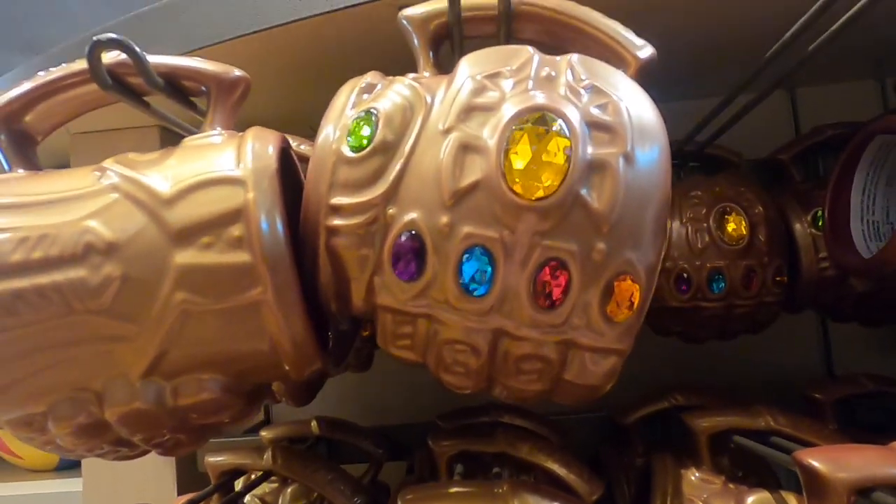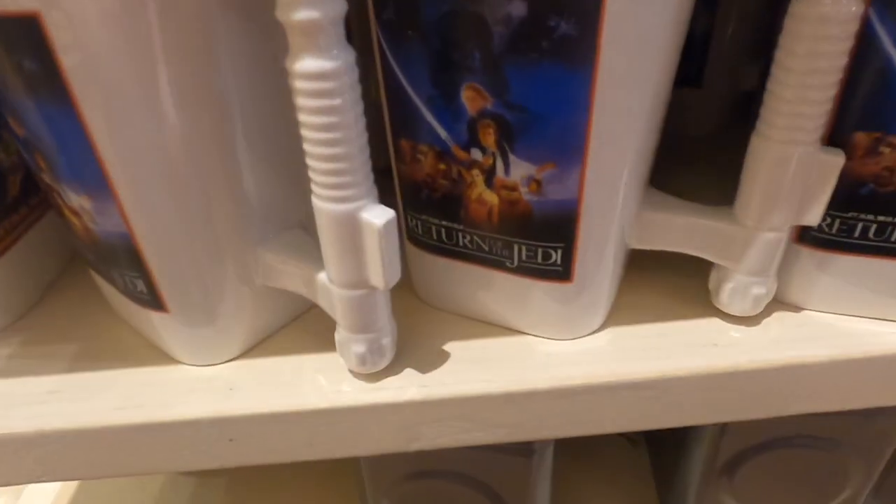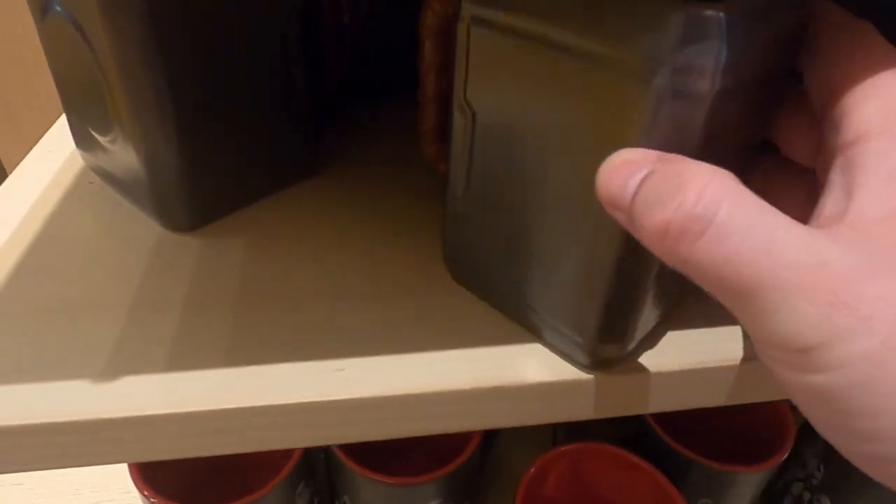Thanos's Infinity Gauntlet, R2-D2 Return of the Jedi, and Mjolnir, his hammer. That looks cool.